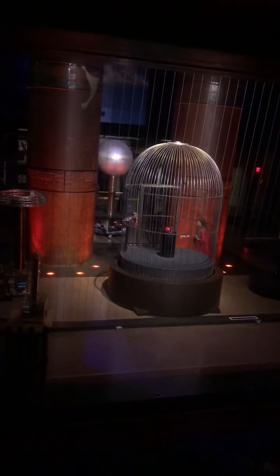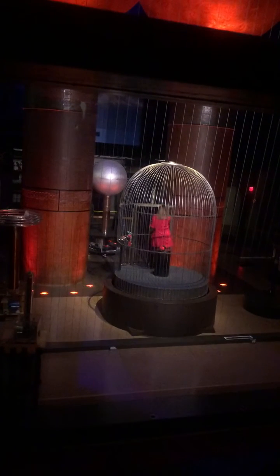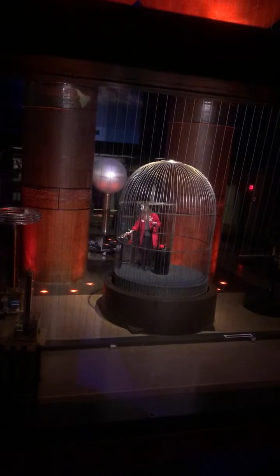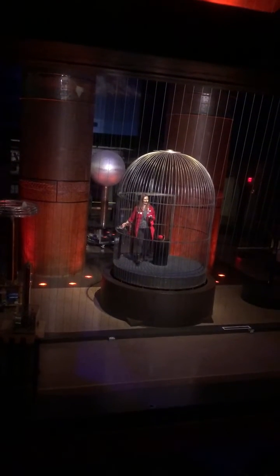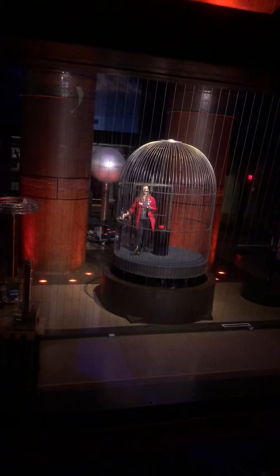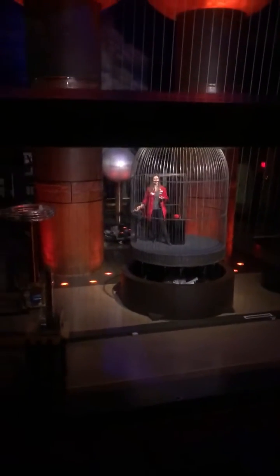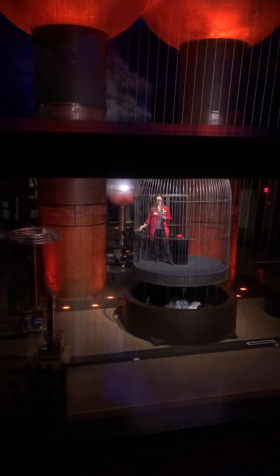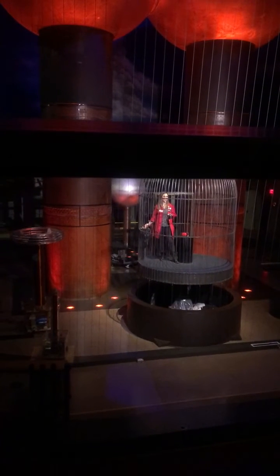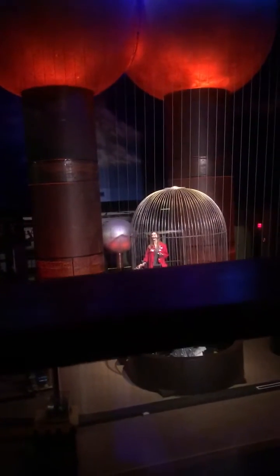I want to make this experiment a little bit more personal for me. I am going to get inside of our giant metal bird cage. I am going to raise myself to be the tallest thing in our theater. We're going to turn our Van de Graaff generator on, and we're going to hit this cage with some sparks and see if it's the reason why you're safe in the car during a lightning storm. No one's going to stop me, right? Everybody's like, okay, good idea. We should definitely do this.